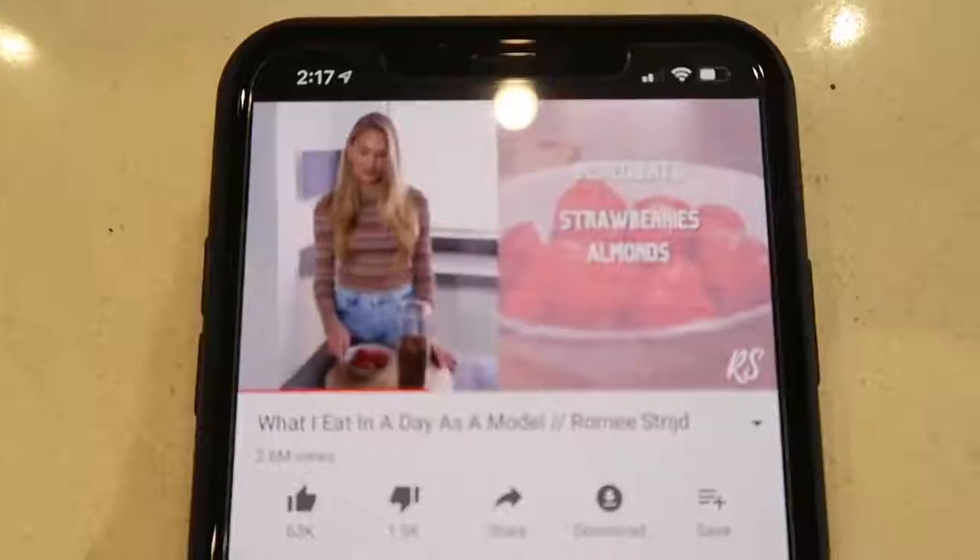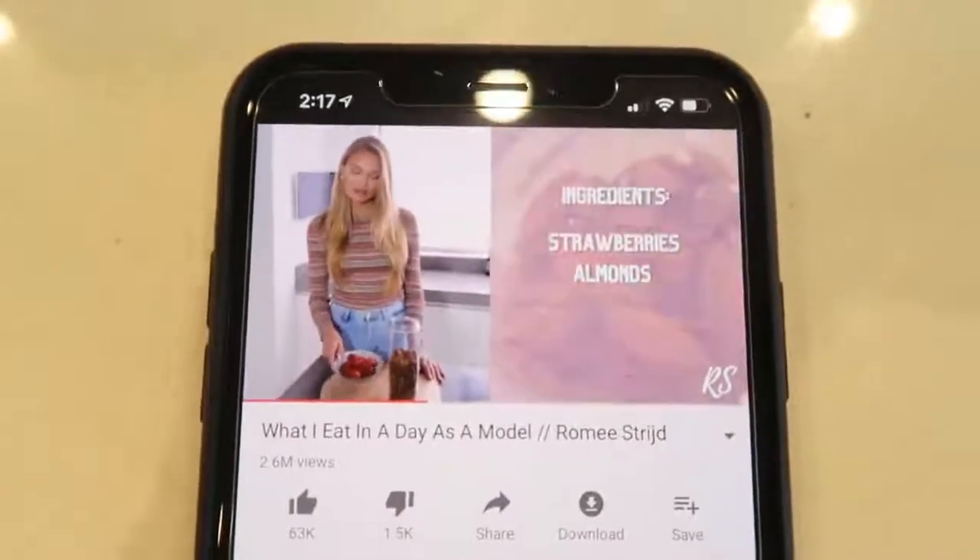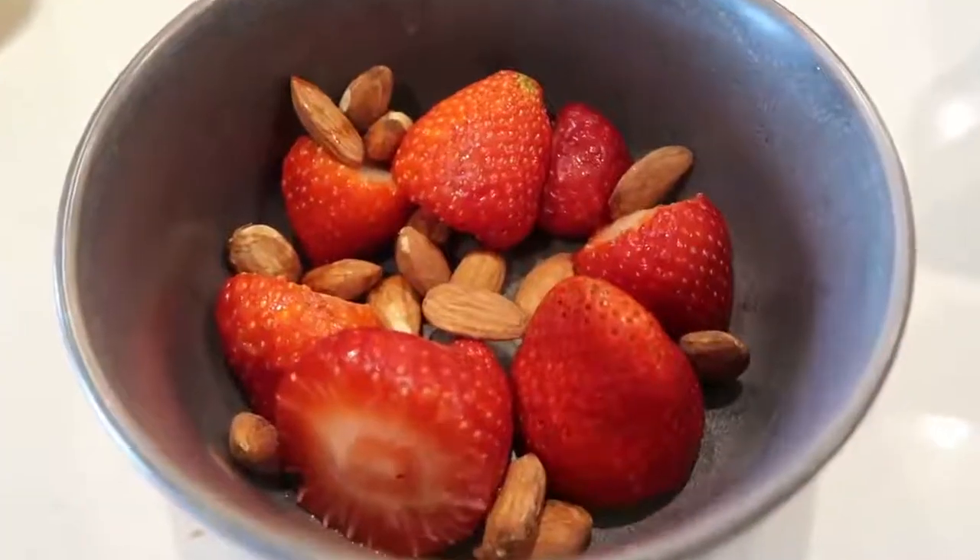I just got back from the pool with Sebastian. We did some swimming — it was really fun. Now I'm ready for my snack. For a snack, she has strawberries and almonds because the fat in the almonds balances out the sugar in the strawberries. And in probably about an hour I'm gonna make some avocado egg toast, so I'm really excited for that.